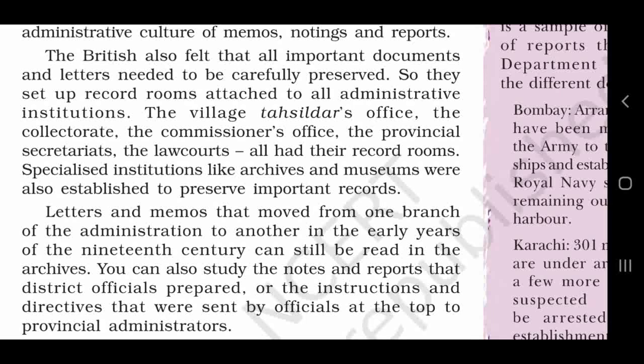The village tashildar's office, the collectorate, the commissioner's office, the provincial secretariats, the law courts — all had their record rooms. In sabhi offices ke apne apne record rooms hote thay. Specialized institutions like archives and museums were also established to preserve important records. Inke athirikt angrejohu ne important records ko saambhal kar rakhne ke liye vishesh archives or museums bhi set up kiye.